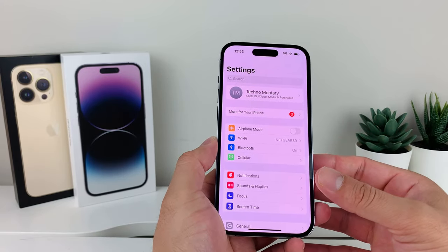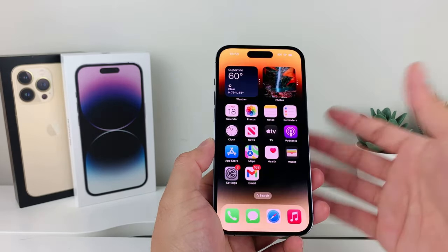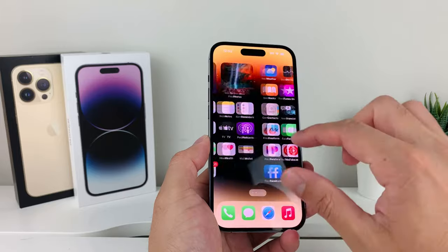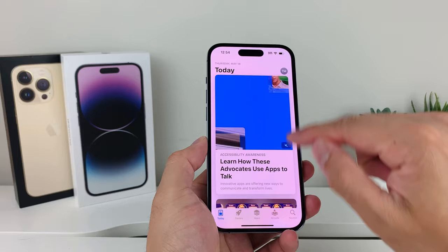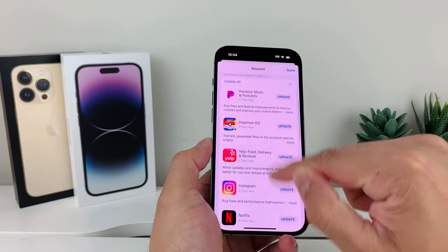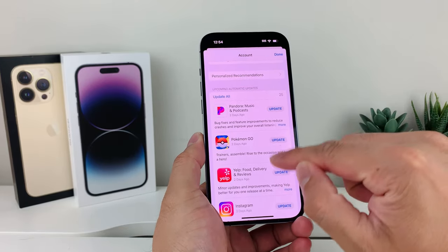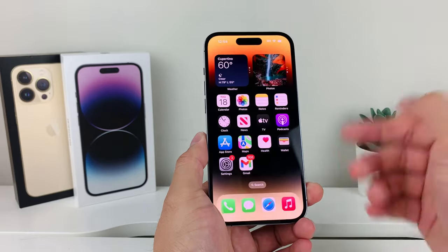After that, the next thing to do is update any apps you're expecting notifications from. Apps need to be up to date. To update, go to the App Store, click on your profile, and you'll see all the apps that need to be updated. You can click Update All, which is highly recommended, or pick out the specific app you're having issues with and make sure it's running the latest version.